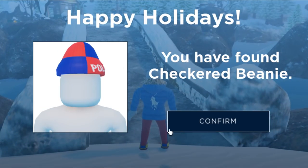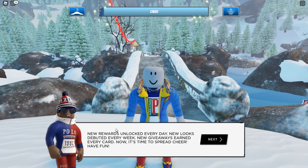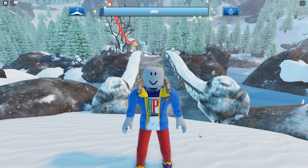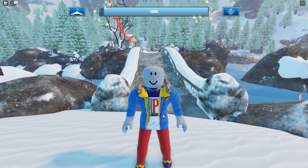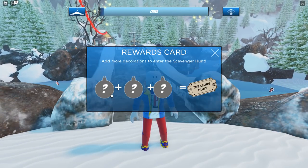And there you have it — we got the Polo Checkered Beanie award and of course the checkered beanie for your avatar. It says here: new rewards are unlocked every day, new looks debuted every week, and new giveaways earned every card. There's so much to do — this is why this event is actually pretty cool. As you can see, we need to do three more ornaments to get another treasure hunt ticket.